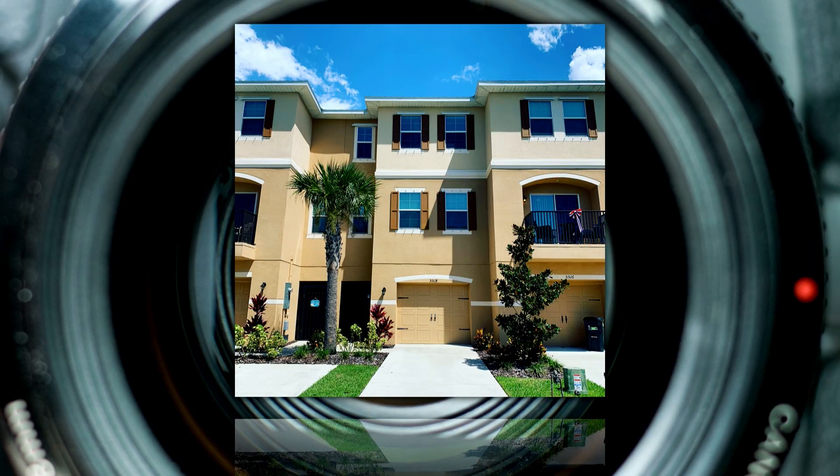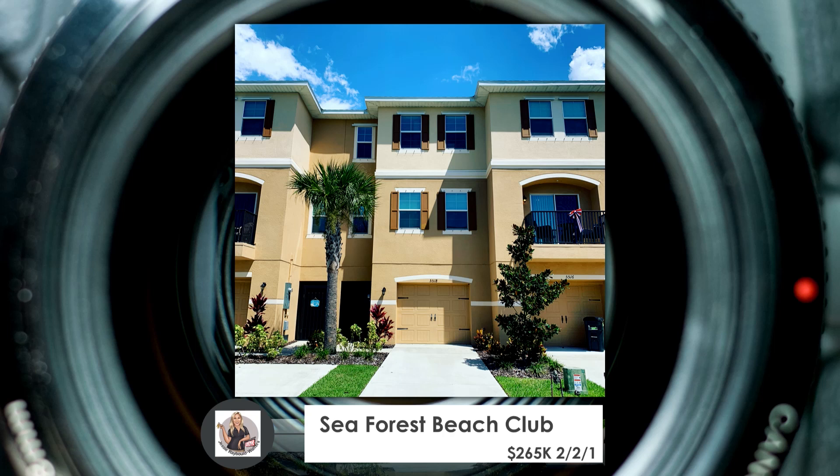I have another one coming up. This one is a condo located in Seaforce Beach Club. I actually sold this one to her in October 2020. Of course, we know these properties have gone up. She needs a property closer to her work, so she's going to go ahead and sell it. We're going to put this on the market within the next two weeks — she's just moving some things out of it.